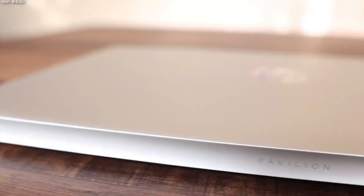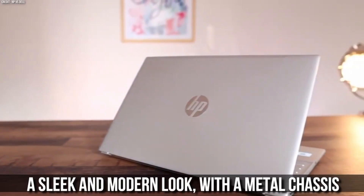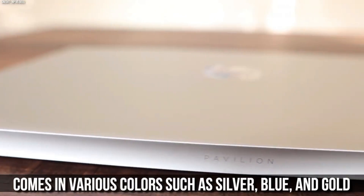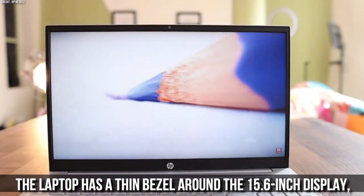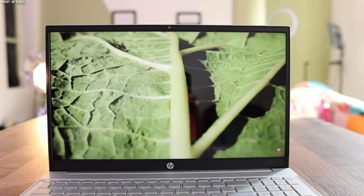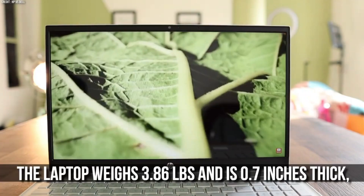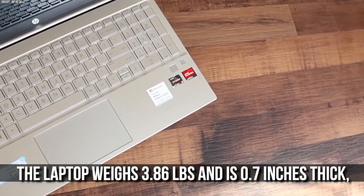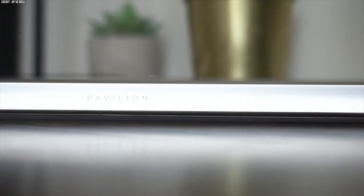First, let's look at the design and build quality of these laptops. The HP Pavilion 15 has a sleek and modern look with a metal chassis that comes in various colours such as silver, blue and gold. The laptop has a thin bezel around the 15.6-inch display, which gives it a larger screen-to-body ratio and a more immersive viewing experience. The laptop weighs 3.86 lbs and is 0.7-inch thick, making it easy to carry around in your backpack or bag.